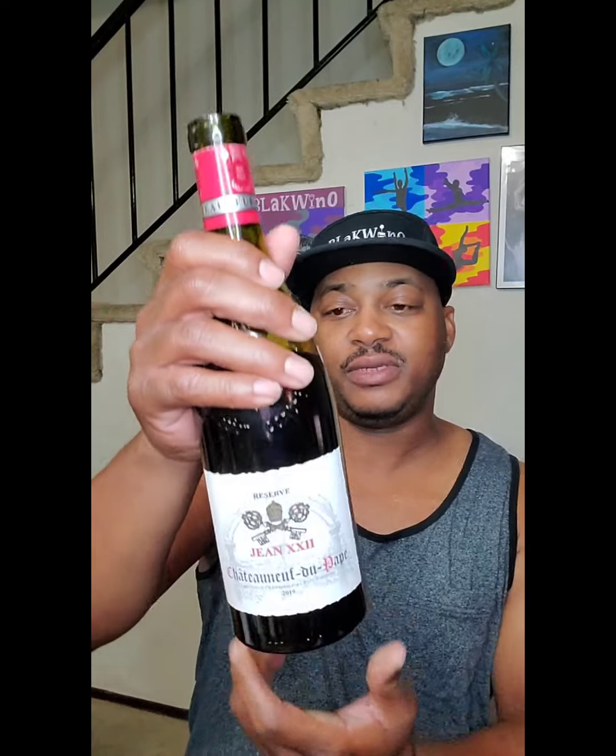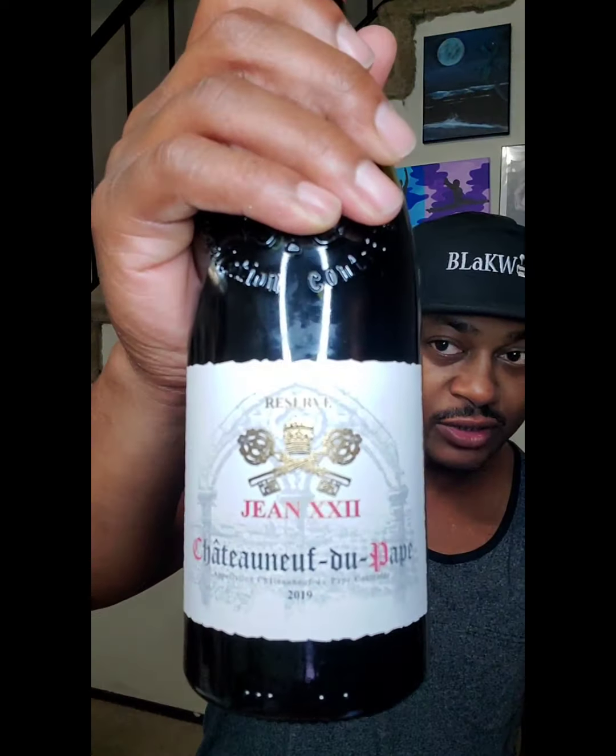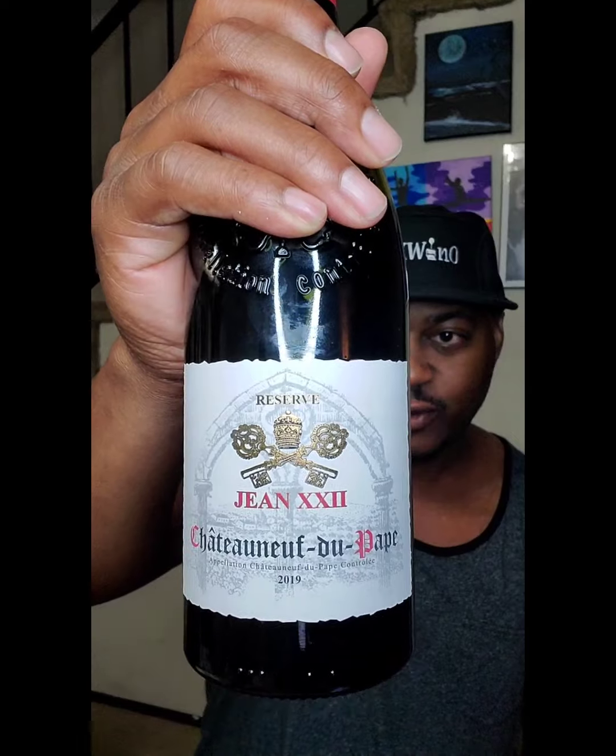Today we are in Southern Rhône. I did a Gigondas like maybe a couple weeks ago, but we're going with the big daddy area in Southern Rhône. We're talking about Châteauneuf-du-Pape 2019. This is called Xiong 22 Reserve. If you know it's from Châteauneuf-du-Pape, it is mostly a Grenache and then they can blend it with other grapes. I know this one has a little bit of Syrah in it.